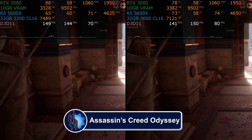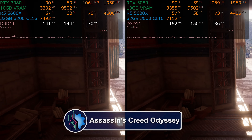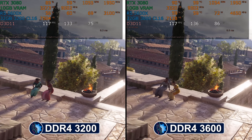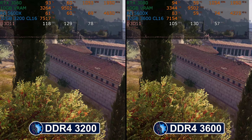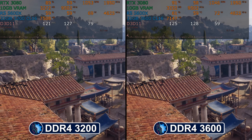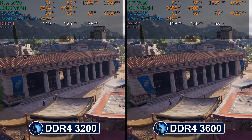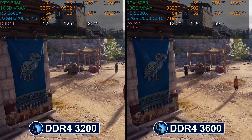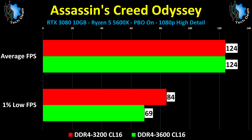Our first game in this test is Assassin's Creed Odyssey. I want to comment on how uneven some games' 1% low numbers can be, and this one is a good example. I suspect I got lucky with an unusually good result on the 3200 test, because I ran this many times and couldn't break 70 on the 1% low on 3600. As you can see, there is no real difference in average performance apart from the odd 1% low number. Given more time, I'd go back and retest the 3200, but time is always working against me.